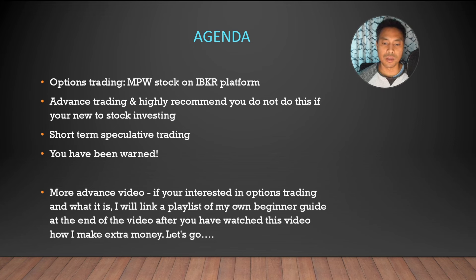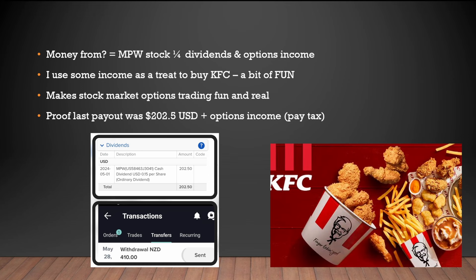So where does this money actually come from? I do it on MPW stock and I get quarterly dividends — four dividends per year — and I also do options trading for options income. To motivate me into doing this correctly, I use this money to buy myself some KFC.